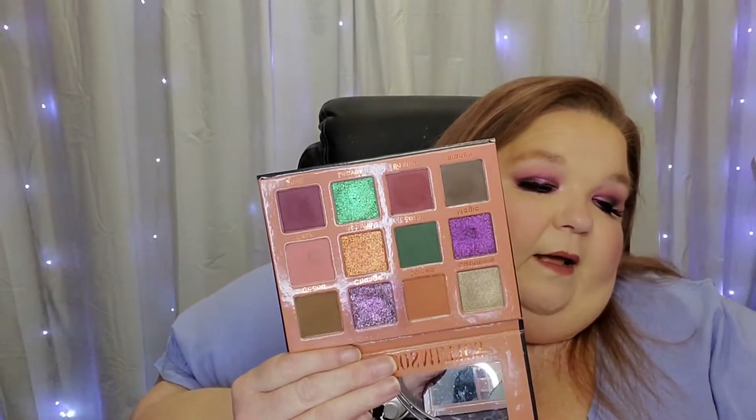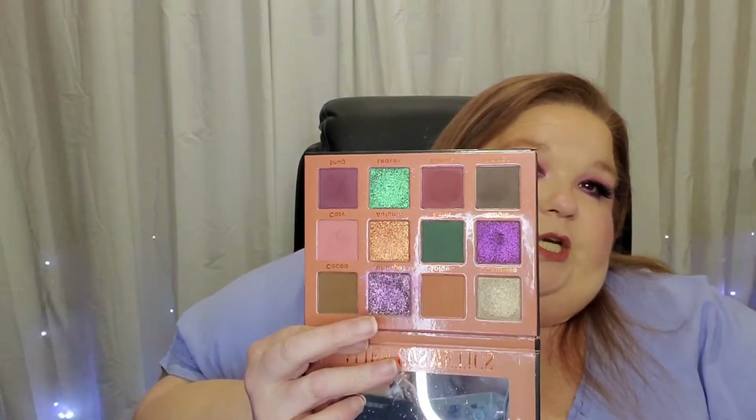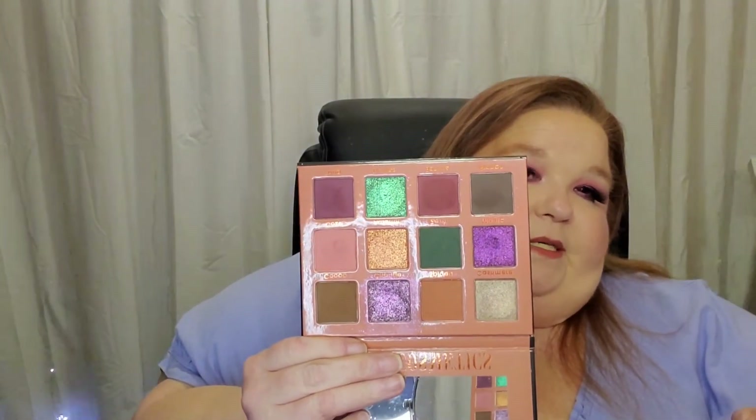On my eyes today is the Fall Magic palette. I love this palette — it's so pretty. One shade came busted but I was able to press it back in. The shadows are so buttery, the mattes are so easy to work with. Beautiful palette — Earthly Cosmetics did an amazing job.